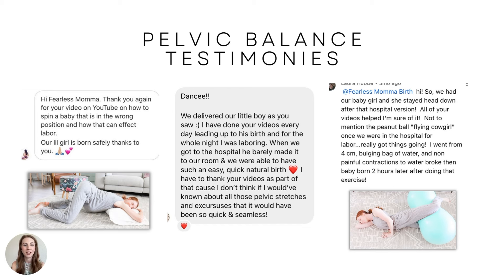Here are some pelvic balance testimonies. One mama said: 'Thank you for your video on YouTube on how to spin a baby in the wrong position and how that can affect labor. Our little girl was born safely, thanks to you.' Another said: 'I did your pelvic videos every day leading up to his birth, and for the whole night I was laboring. When we got to the hospital, we barely made it to our room and were able to have such an easy, quick, and natural birth. I don't think it would have been so quick and seamless without the pelvic stretches and exercises.'